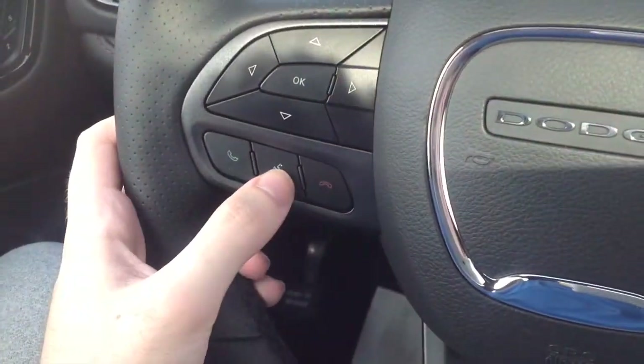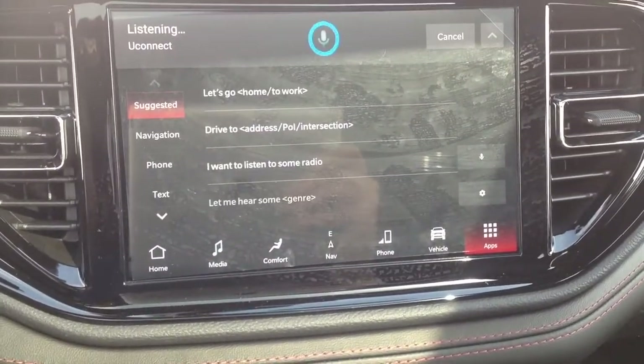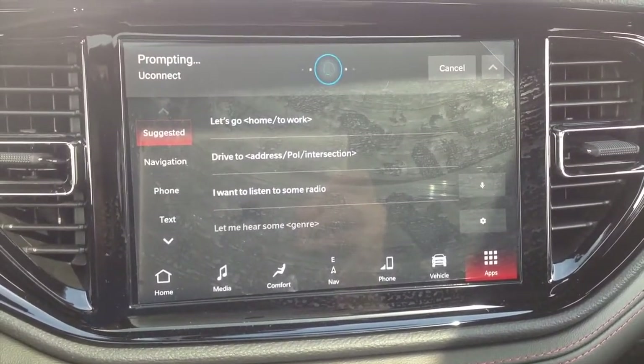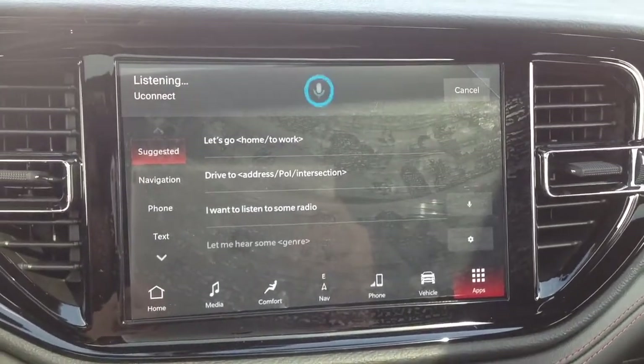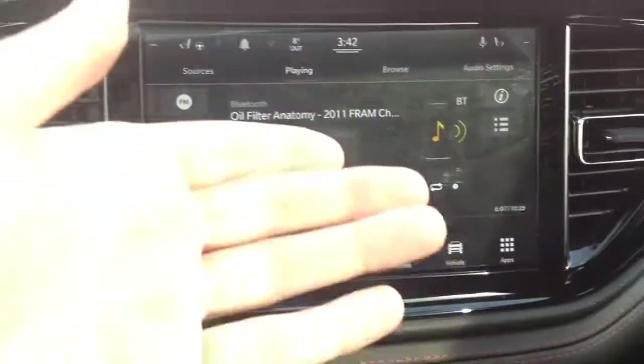Now we'll show the voice commands. You say 'Help' and the system responds: 'What can I help you with? I can help with navigation, phone, send a text, music, radio, climate.' It will walk you through everything.